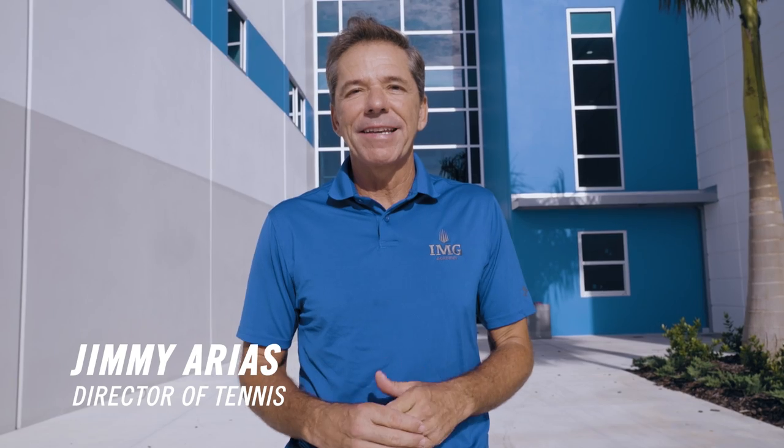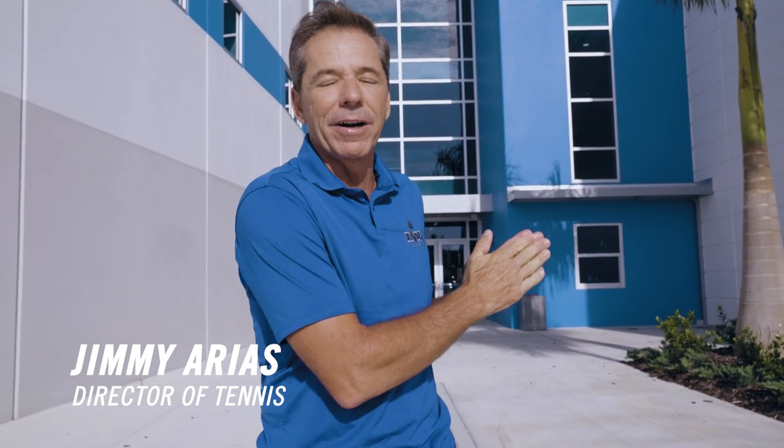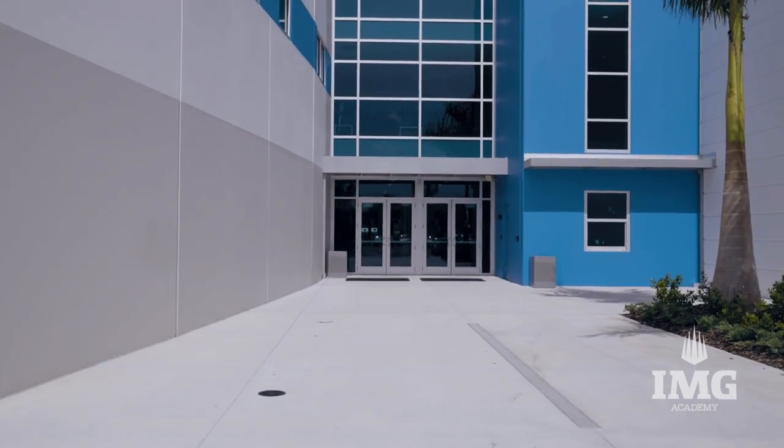Hi, I'm Jimmy Eris, Director of Tennis at IMG Academy, and I'm excited to take you on a little tour of our brand new 115,000 square foot facility.